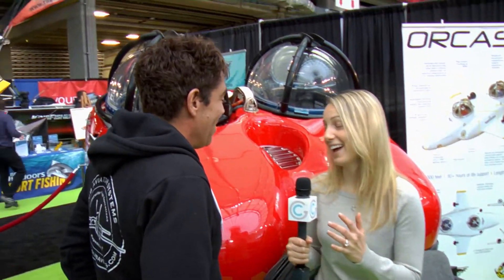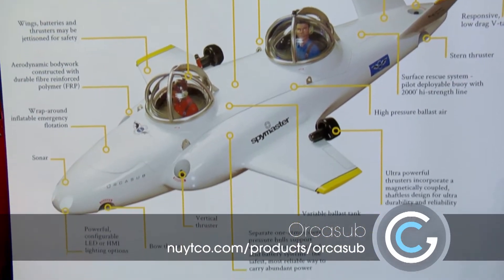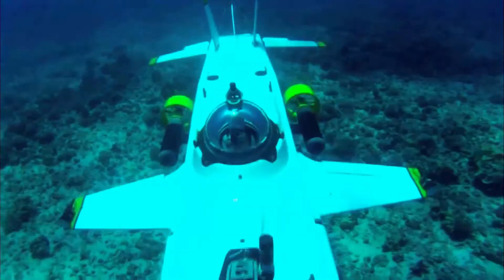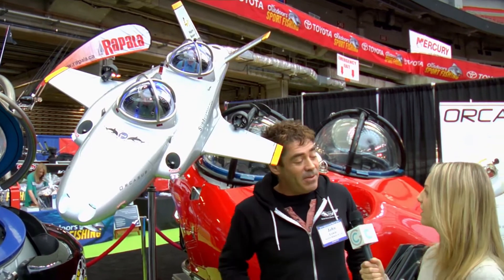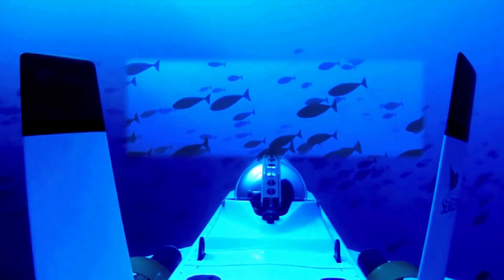There's something behind you that looks like an airplane — what is this? This is Orca Sub, the next generation. It uses the same components as the single and dual Deep Worker — the same pressure pods — but in an airplane configuration. This allows pilots to fly very quickly and cover long range. Most subs top out at two or three knots; this does ten knots underwater. You can follow a whale, cruise a reef, pick up doubloons. Being on an equal level with that environment is unprecedented.